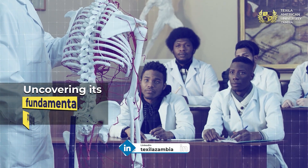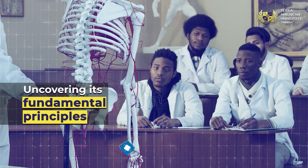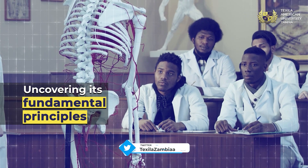Learn about cell theory, gene theory, homeostasis, and evolutionary theory. Understand the human body and its intricate workings.